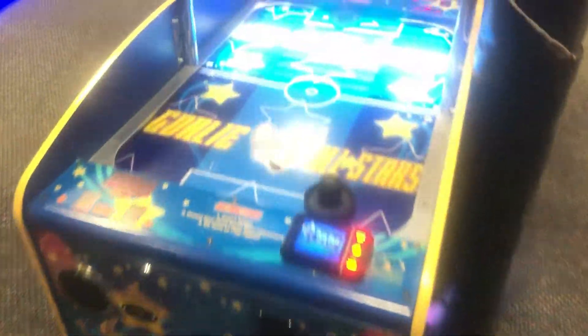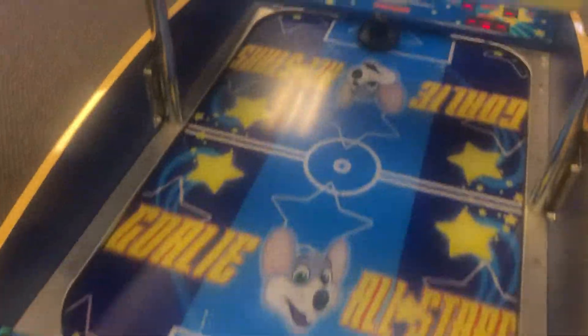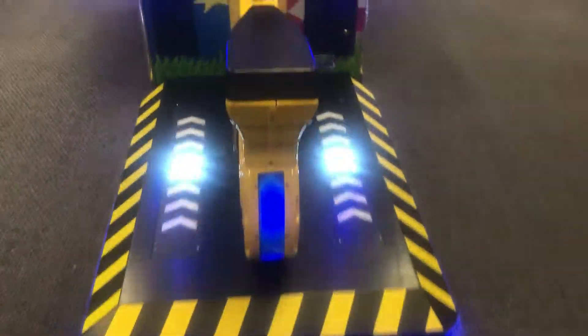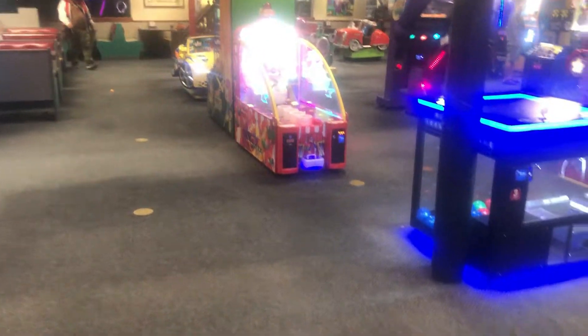Here is Goalie All-Stars. So it's like a miniature air hockey table. Here is City Bus Tours. And then here is the Clock Ride. And then here is Dog Pounder. And then here is Bike Rally. And I believe that's everything for this section — it's a very large area.